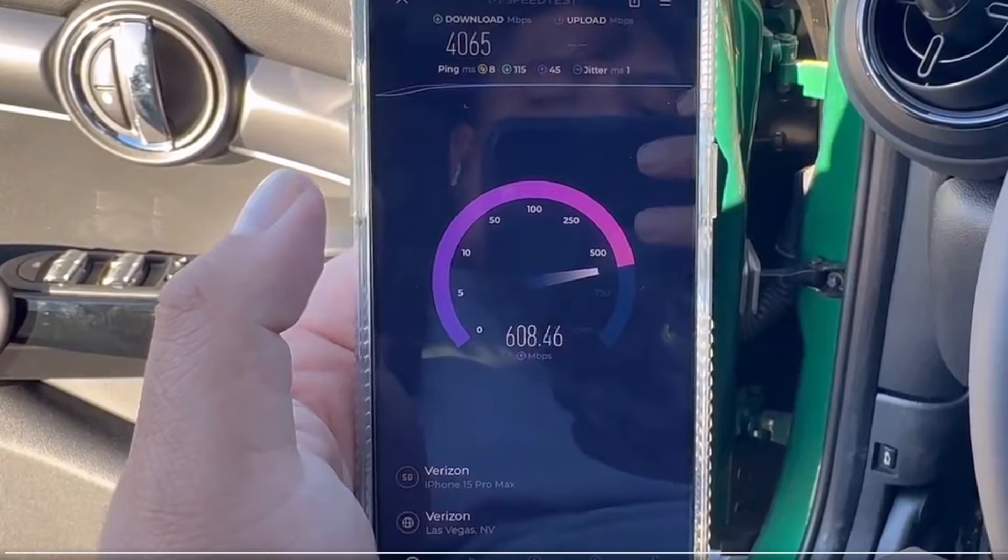We just did the T-Mobile network update where they did the standalone millimeter wave and they were getting like 4,000 megabits down and like 400 up. This is NSA, so this is an LTE anchor band right on the LTE network core — and this is faster. That's just nuts, truly impressive stuff. I don't know what the other supporting bands are, but I'm guessing this is the 39 gigahertz frequency, so I think that would be N260 or something like that. And that is just nuts.